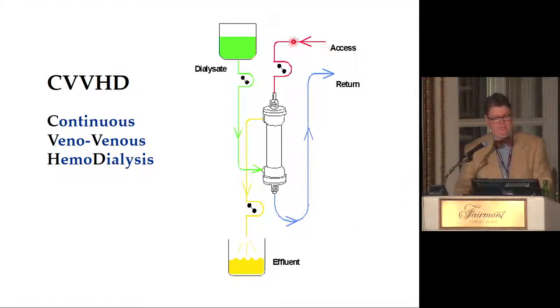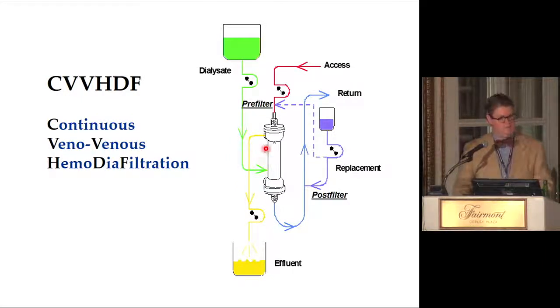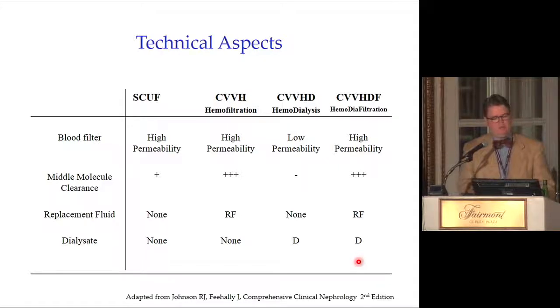CVVHD — continuous veno-venous hemodialysis: access, pump, filter, blood return. Effluent includes ultrafiltrate and dialysate. Dialysate is pumped counter-current to blood flow — blood this way, dialysate that way — which is essentially continuous dialysis running in slow motion. CVVHDF combines both: replacement solution delivered pre- or post-filter, dialysate delivered counter-current, and effluent is both dialysate and ultrafiltrate. It is simply a combination of hemofiltration and continuous dialysis.